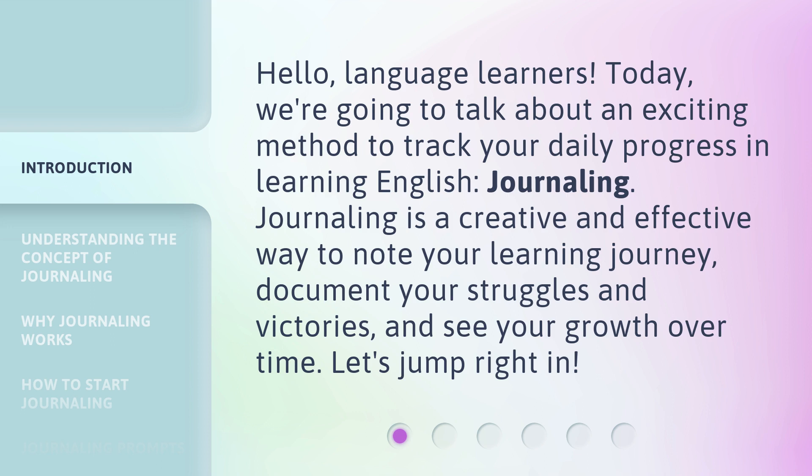Journaling is a creative and effective way to note your learning journey, document your struggles and victories, and see your growth over time. Let's jump right in.